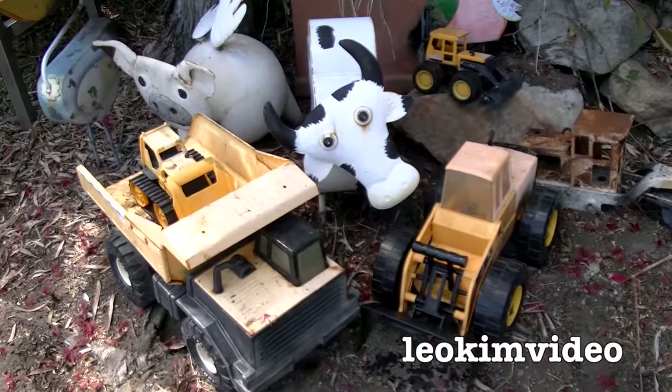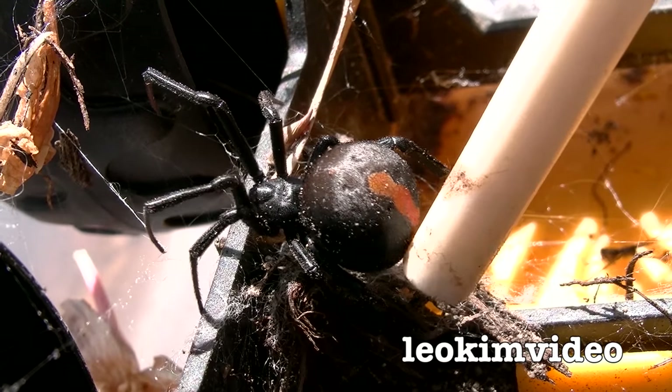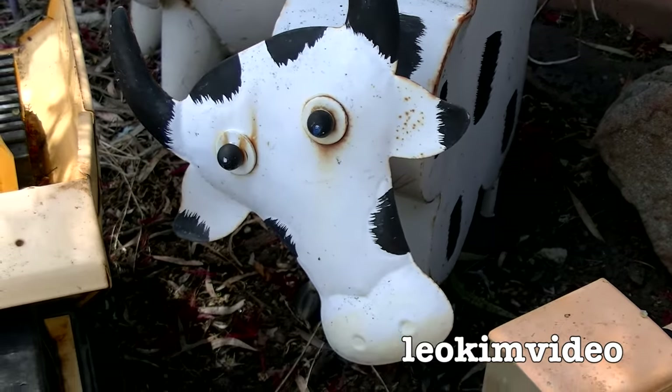Hi! If you've been watching my videos, you know this area very well. I had a huge red back spider infestation down here — that was three weeks ago. Let's take a look at what's going on after that infestation.